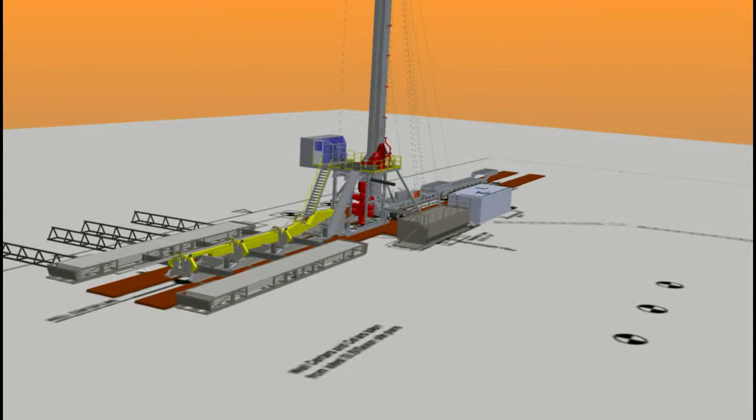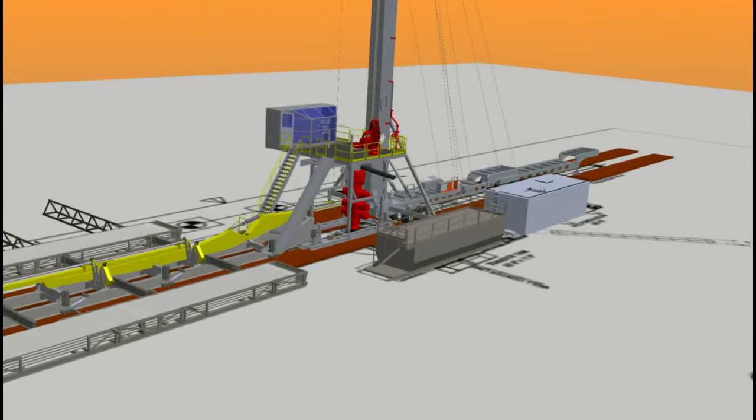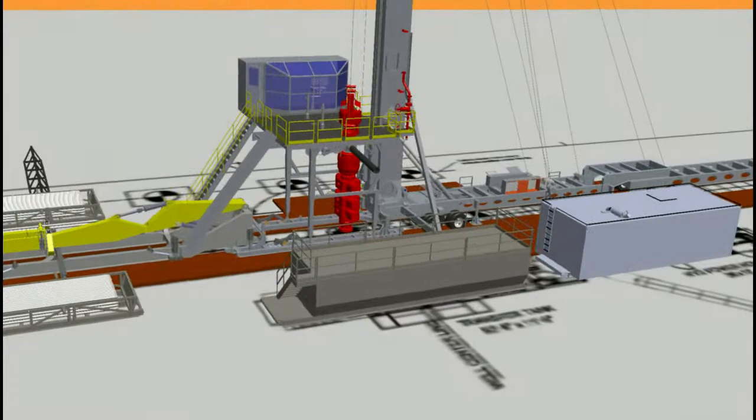TTS rigs are unique in terms of mobilization, operational weight, speed of operation, and level of automation.